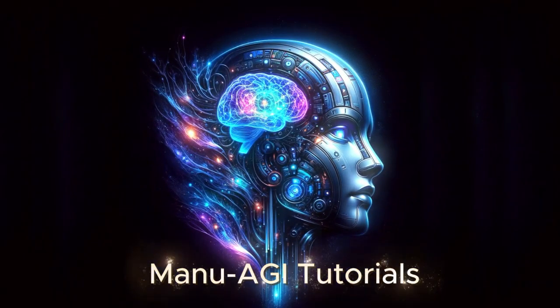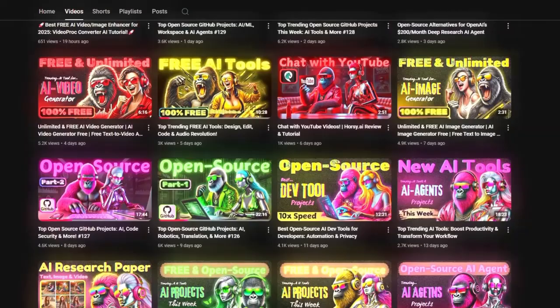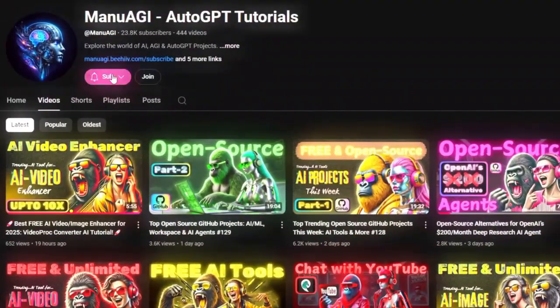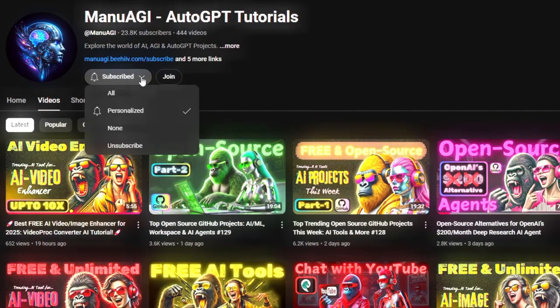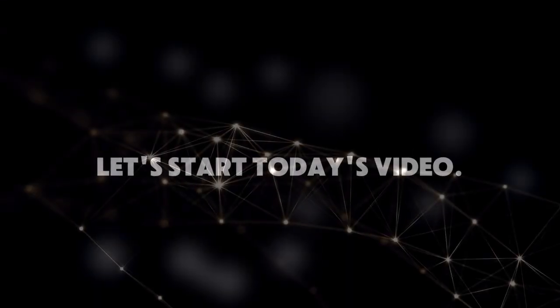Welcome back to Manu AGI tutorials. Here, we explore the exciting world of AI and the latest AI tools for you, so don't forget to hit that subscribe button and the notification bell so you don't miss out on the latest AI insights. So let's start today's video.